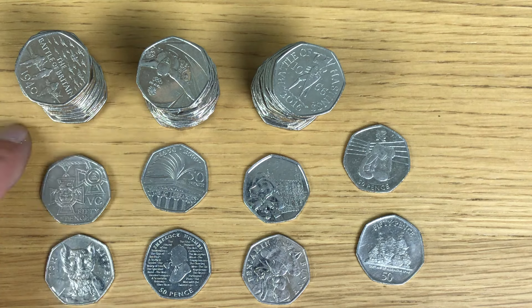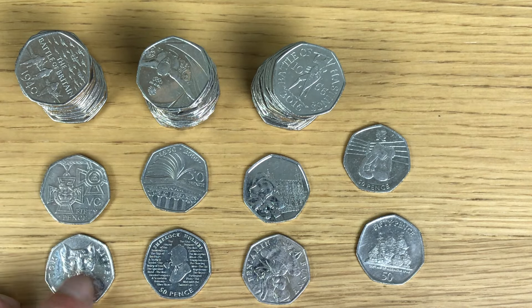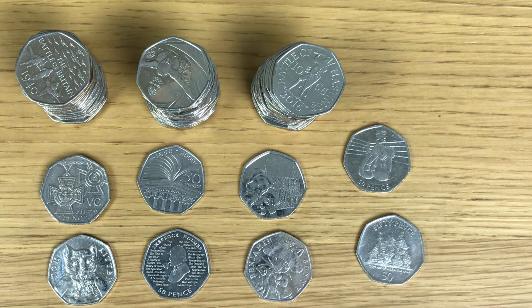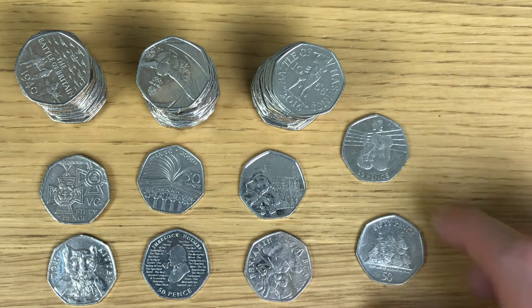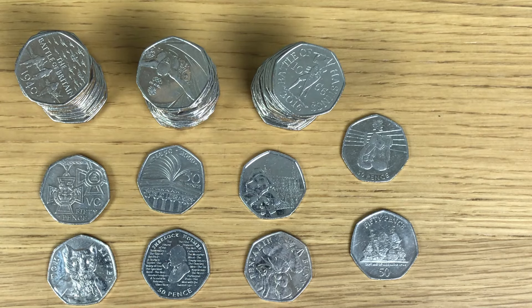I've got a complete stack of Battle of Britain, Team GB, and Battle of Hastings, and then I found two Victoria Cross the Medals, Tom Kitten, Public Libraries, Sherlock Holmes, Paddington at the Tower, Benjamin Bunny. My two star finds for today: an Olympic coin - boxing - and my first territory coin in as long as I can remember, from Gibraltar. Definitely keepers, both of these. Everything else is going back in.